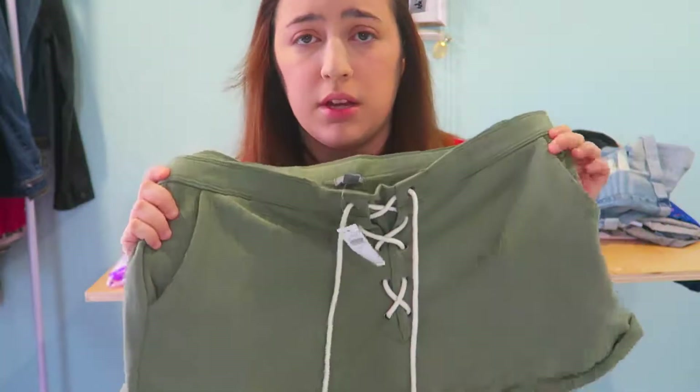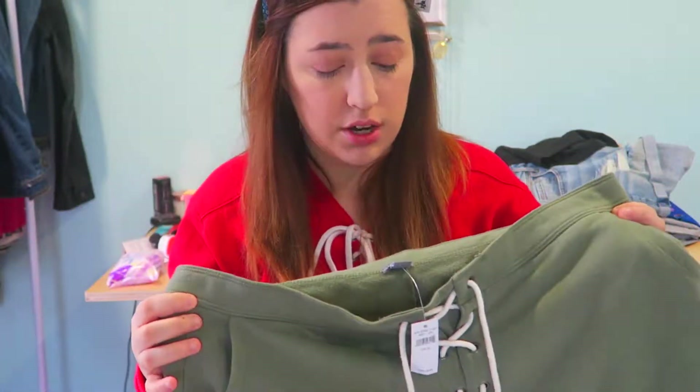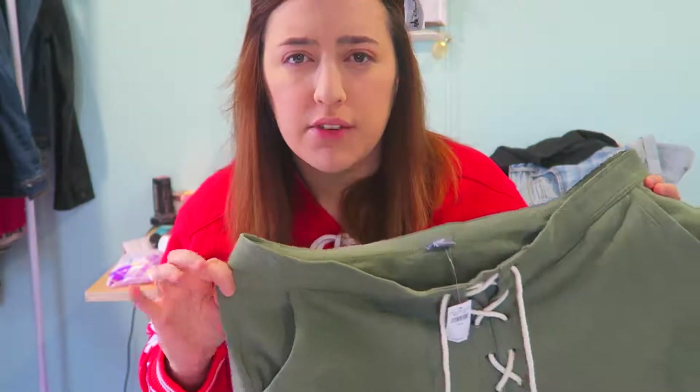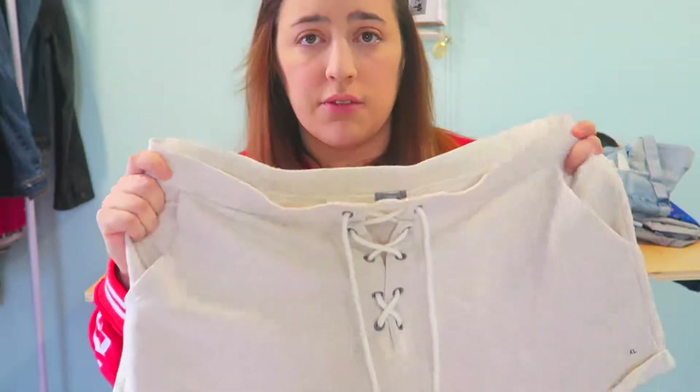I got these cute shorts with a really nice material — they're super comfy. I tried them on and fell in love with them. They didn't have my size so I went with whatever size I could find. These were $11.99 and $9.98 each, and I also got them in a white-grayish color. They look comfy and cool for Florida.